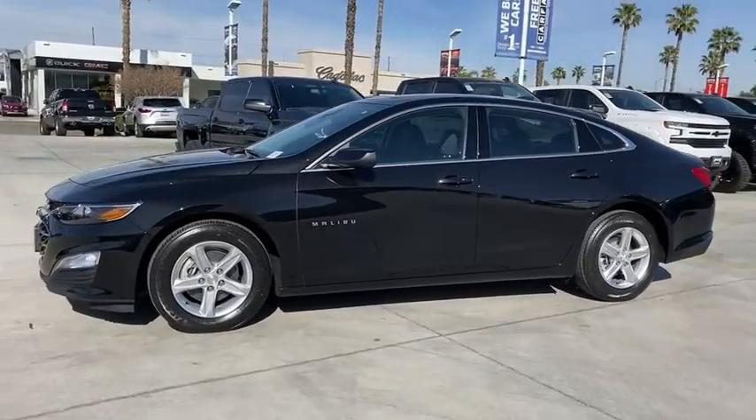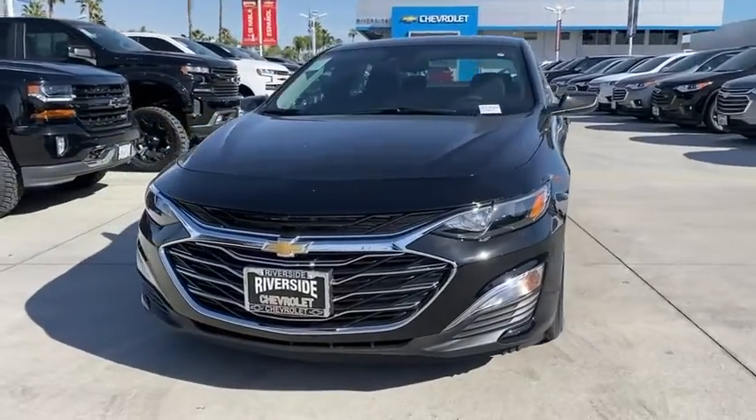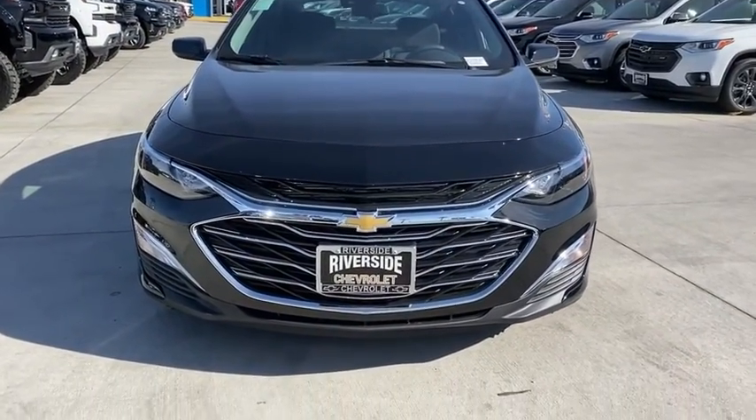Power windows, tachometer, remote keyless entry, brake assist, cargo mat, cargo net, overhead console. Your new ride is just a phone call away.